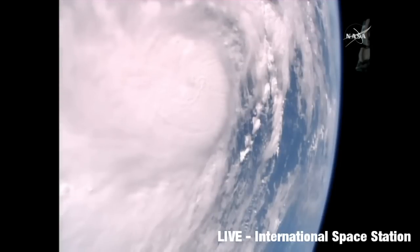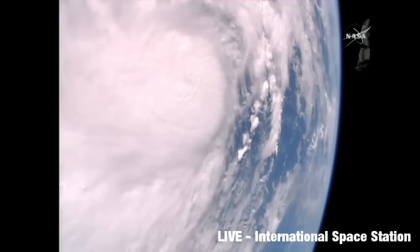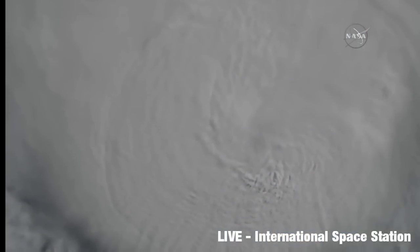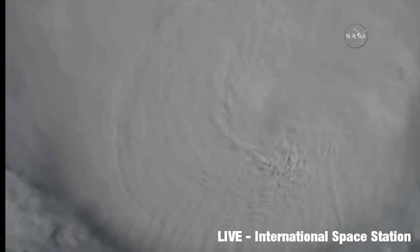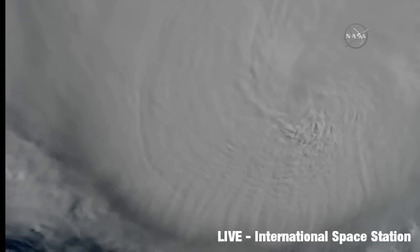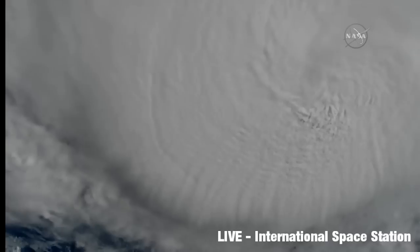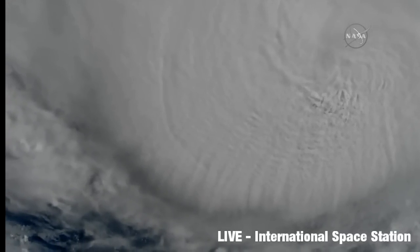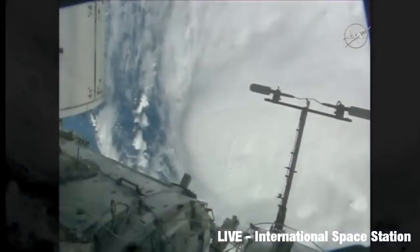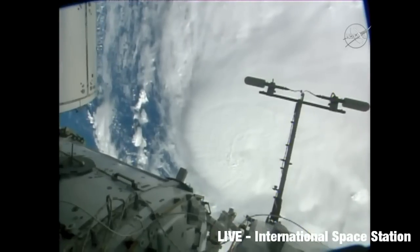If you've just joined us, Hurricane Matthew is a 120mph hurricane and could be intensifying. There is the eye wall — the centre part of the storm. The eye is somewhere underneath those clouds, and you'll be seeing hurricane force winds in there. Some of it is over the Bahamas right now.